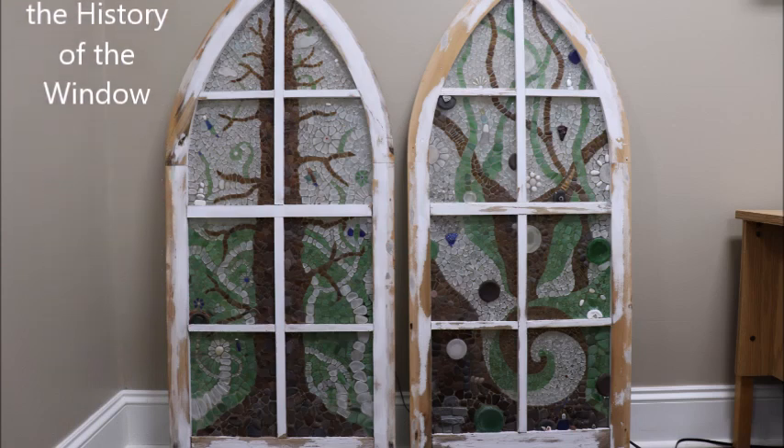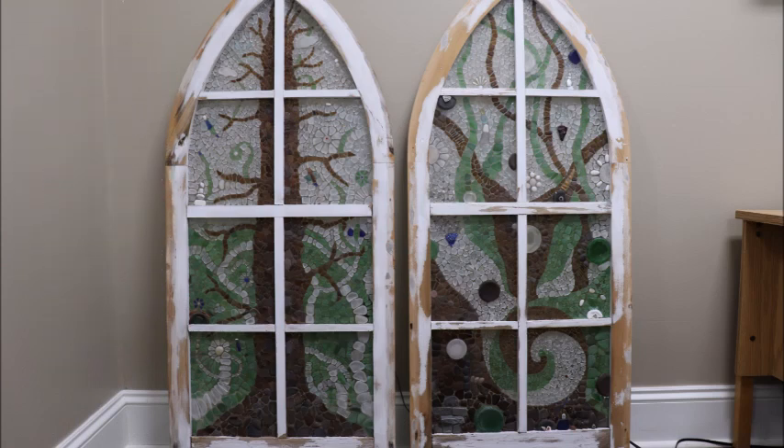A second reason for using vintage windows in your art is to preserve the history of the window itself. These two church windows hung in a church in Burton, Prince Edward Island from 1879 to 2015 — it was the church where my parents both went when they grew up, and a lot of my ancestors attended. So I really wanted to preserve the history of these two windows.